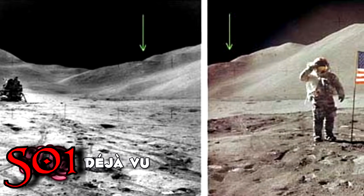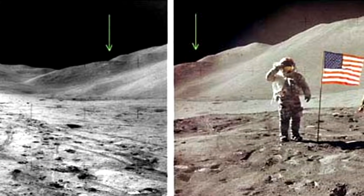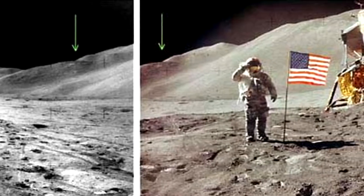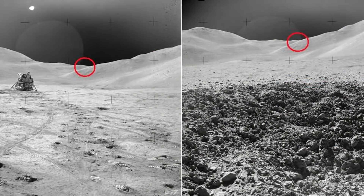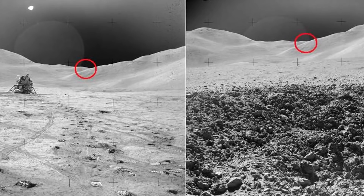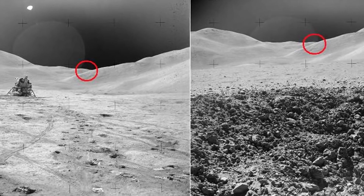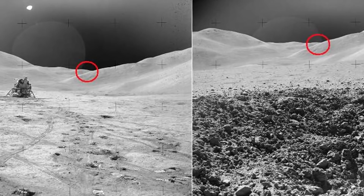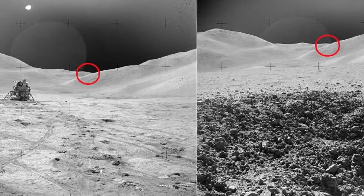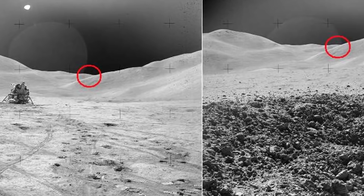Deja vu. Despite labeling two photos as being taken many miles apart, two photos from the moon landing show the exact same background. Their claim of distance is an outright lie or mistake — that's up for you to decide. NASA scientists defend this by claiming that the small size of the moon makes distances appear much closer than on Earth. Regardless, the backgrounds are definitely exact replicas of each other. Why would they label these photos incorrectly and make it seem like they went farther than they actually did? Remember in Transformers where they turned off the tapes and went to the dark side of the moon? Maybe they really were hiding something.